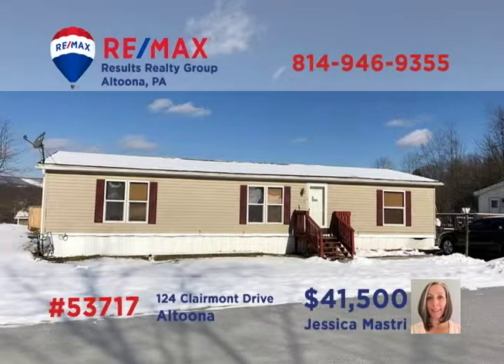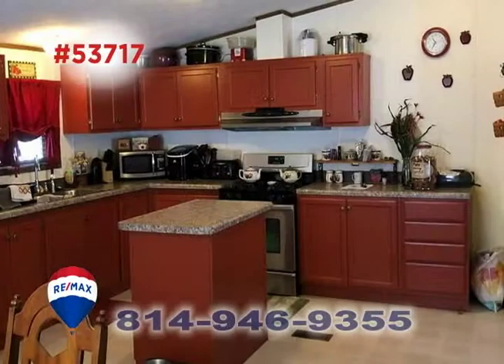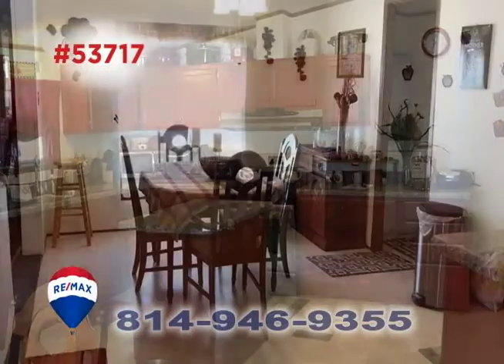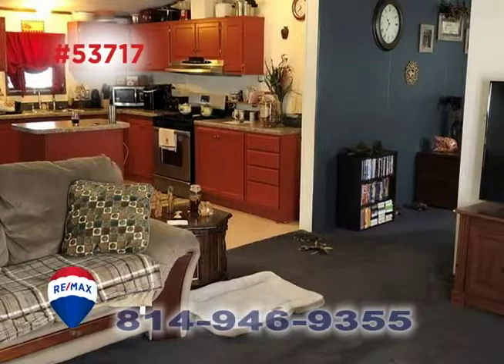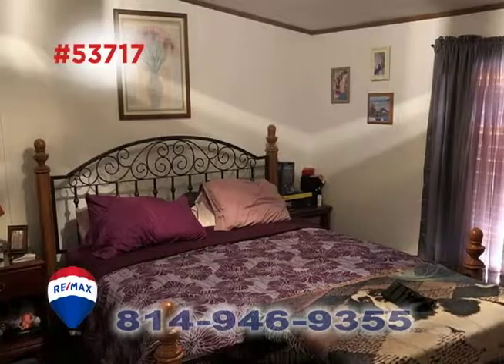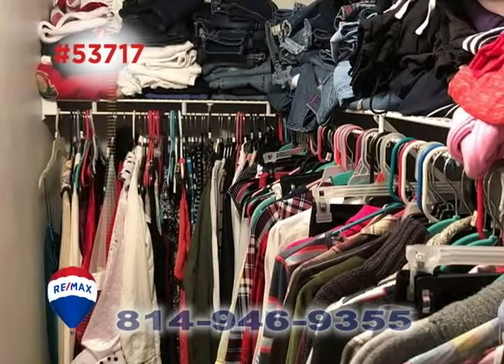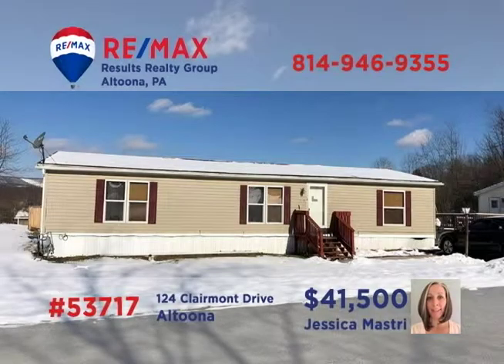Here's a spacious, well-maintained home in Altoona presented by Jess Mastery. The living room is ideal for entertaining guests. The open kitchen provides new countertops and shares easy flow into the sunny dining area as well as the nearby family room. There's a covered deck for enjoying the fresh air and three family bedrooms with features like walk-in closets. Perfect for a young family just starting out. Contact Jess to schedule a tour.